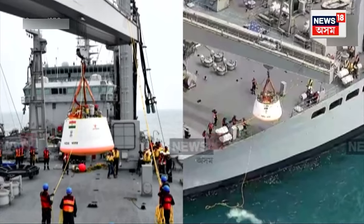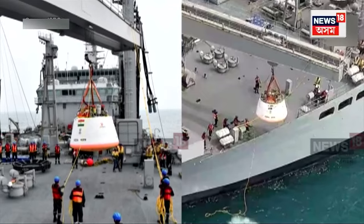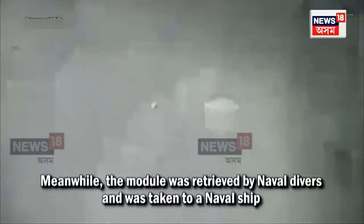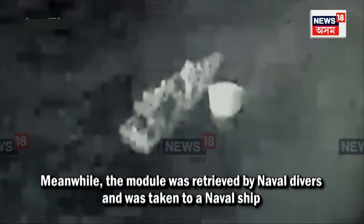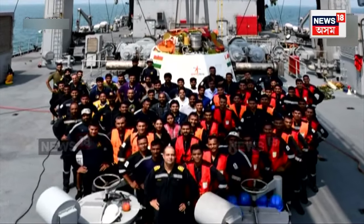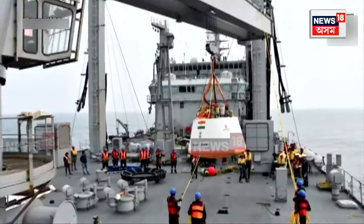Here we go. Here we go. Here in the middle of it. Here we go.